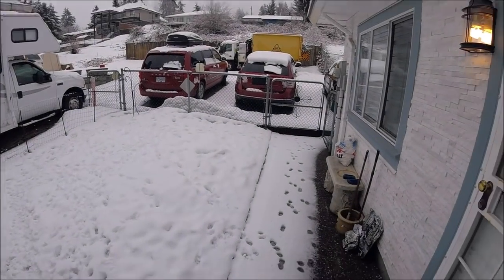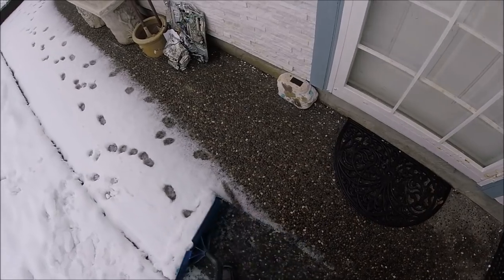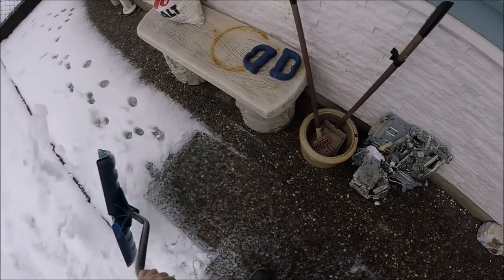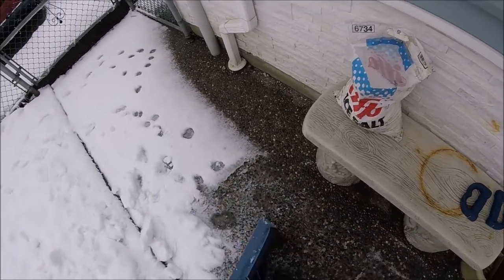We're right on the snow, it's definitely snowed — not too much but it's enough to make it lousy, so I'm going to go do an inspection right now.